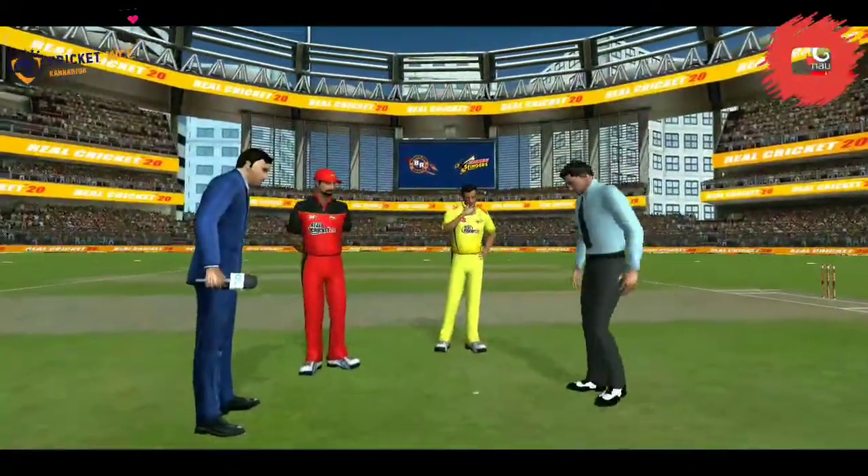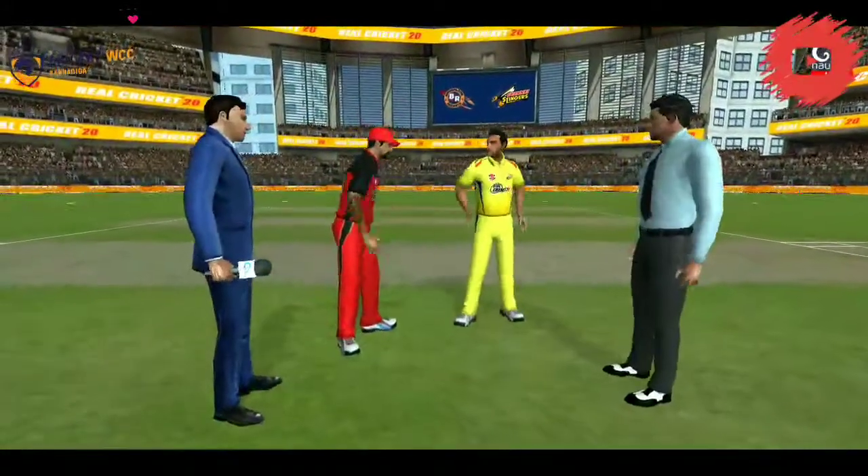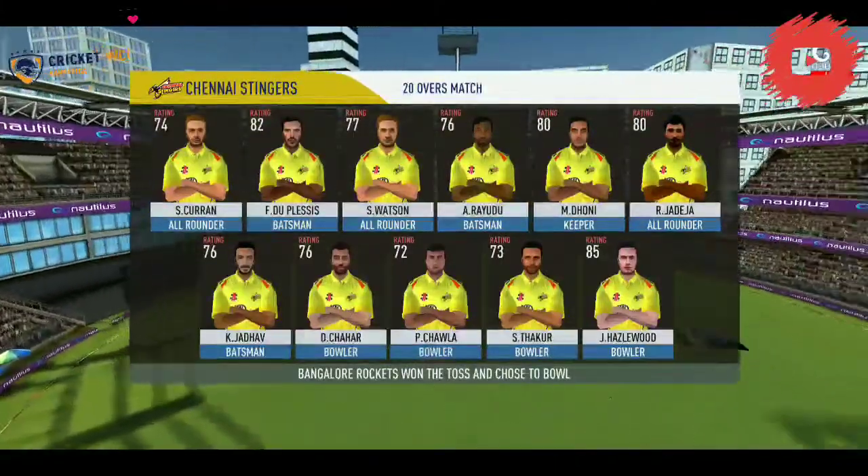We have both the captains in the center. Tails is the call and tails it is — a good toss to win. They really need to make most of the conditions now. These are the playing eleven for the respective teams.